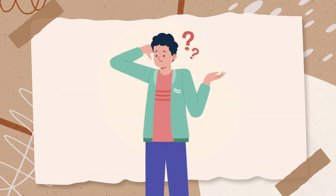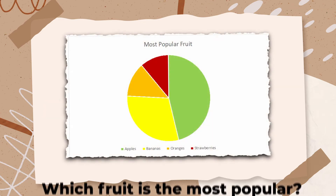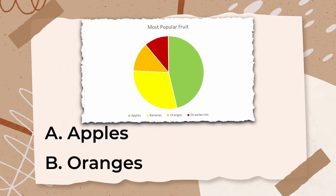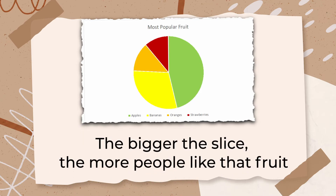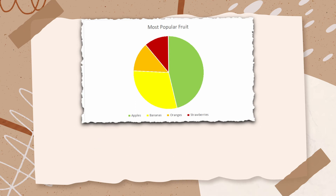The following question is considered hard because it's above grade level. Look at the pie chart below. Which fruit is the most popular? A. Apples, B. Oranges, C. Bananas, D. Strawberries. The correct answer is A, Apples. A pie chart shows how many people like each fruit by using slices of a pie. The bigger the slice, the more people like that fruit. Look at the pie chart and see which slice is the biggest — the biggest slice is for apples, which means apples are the most popular fruit.